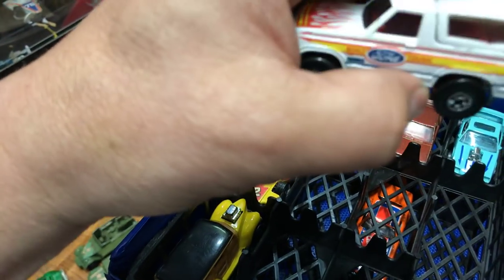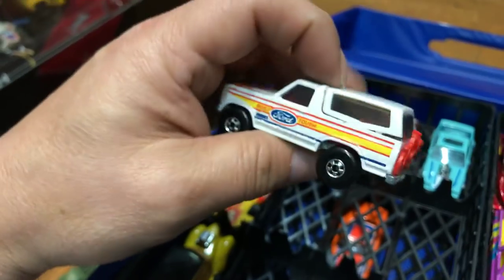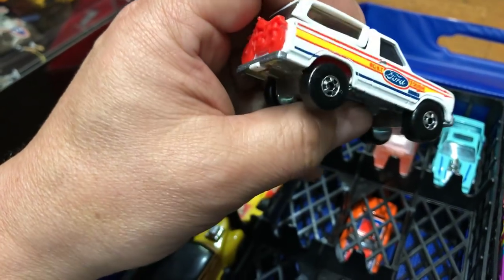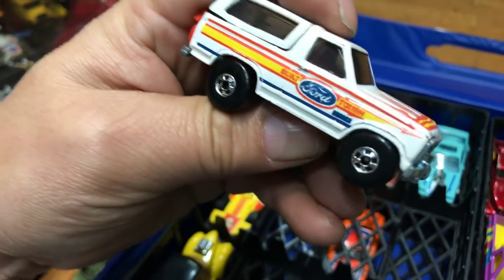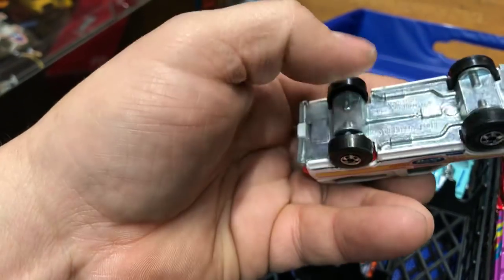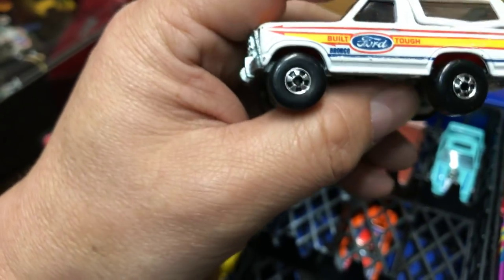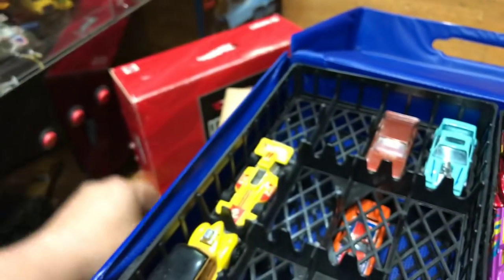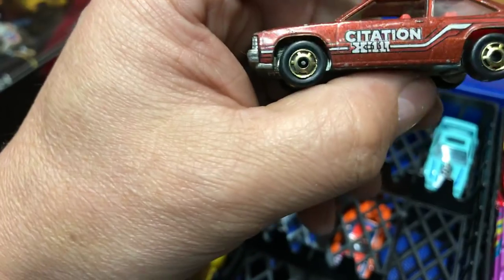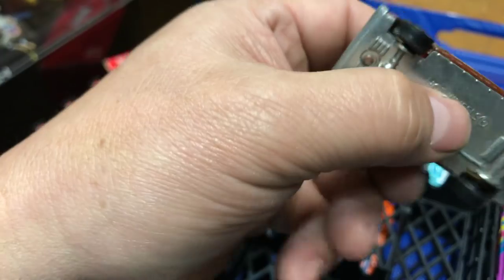Next we have the famous Ford Bronco — you know who made her famous, I don't want to mention any names — with a motorcycle on the back in red, the number four on the side, metal bottom, tough flames on the hood, basic wheels. Next we have the Citation wagon or sedan, metal bottom, pretty cool.